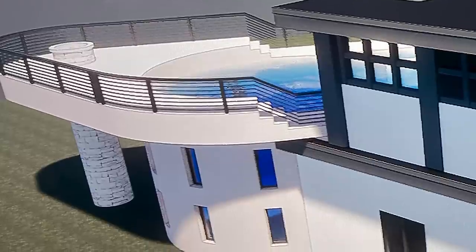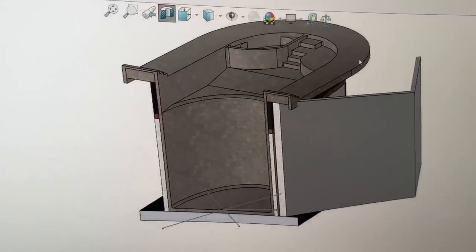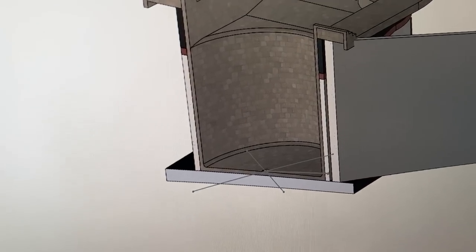Hey guys, here's a different video for you. You know I like physics, math, and engineering. This one is engineering on a crazy house — a pool 27 feet high on the top floor, a migrating floor in the pool, and a cantilever deck. We have a lot of work to do. Let's build a house.